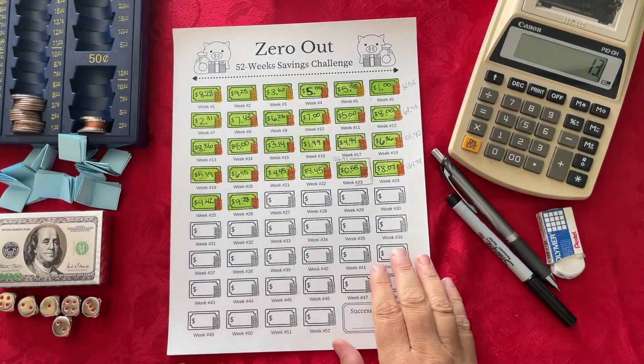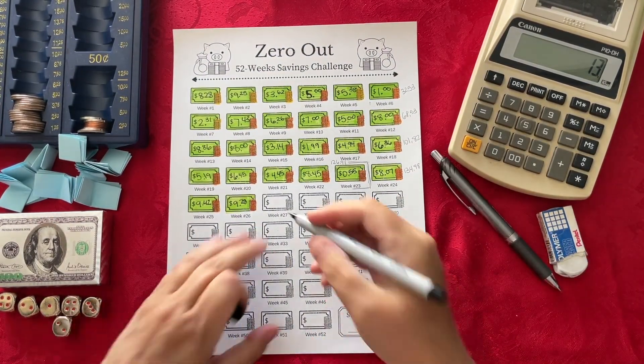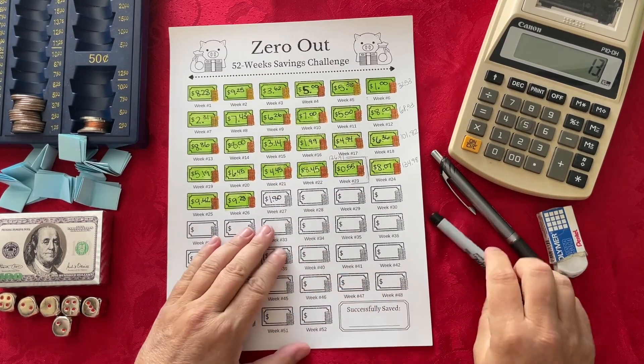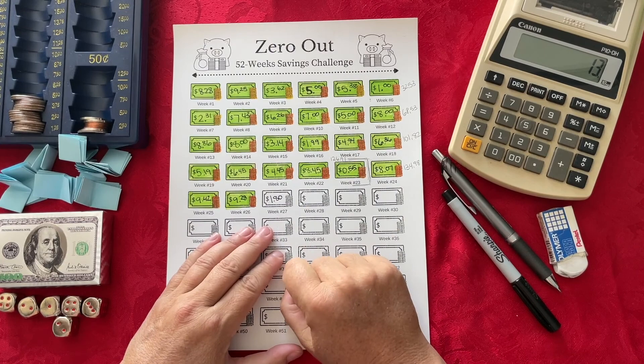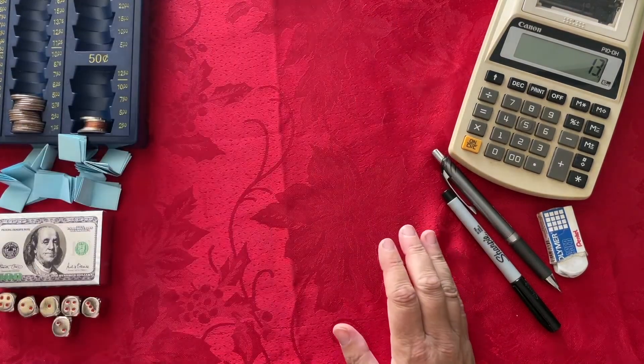The next one is Zero Out. For Zero Out, I am transferring $1.80 from my checking account over into my savings account. So that's $1.80 for Zero Out.